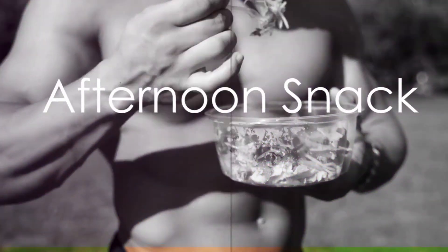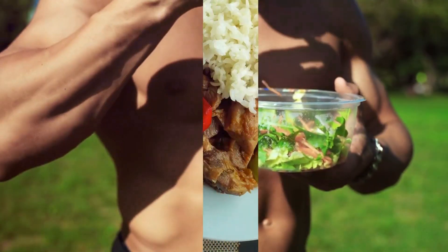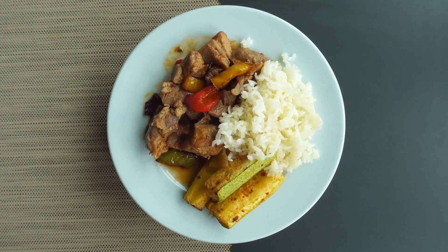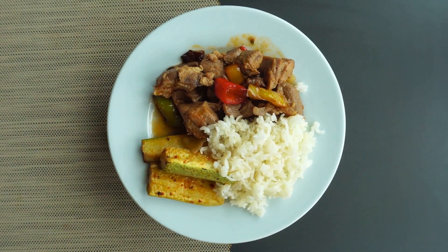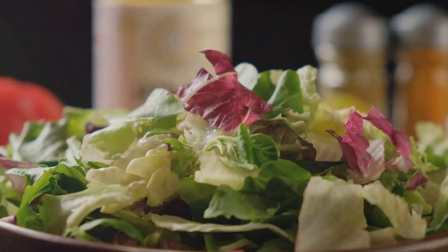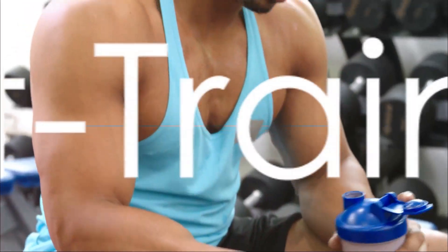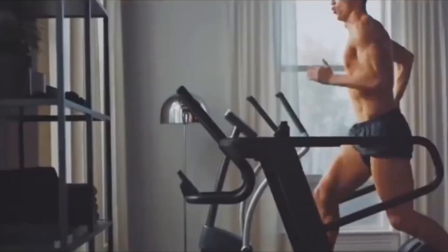In the afternoon, a piece of fresh fruit or a fruit salad serves as a healthy snack. As the day winds down, dinner echoes the lunch menu — Ronaldo continues to prioritize lean proteins like grilled chicken or fish, complex carbohydrates like brown rice or sweet potatoes, and an array of steamed or stir-fried vegetables. After intense training sessions, a protein shake may also be on the cards to aid in recovery.